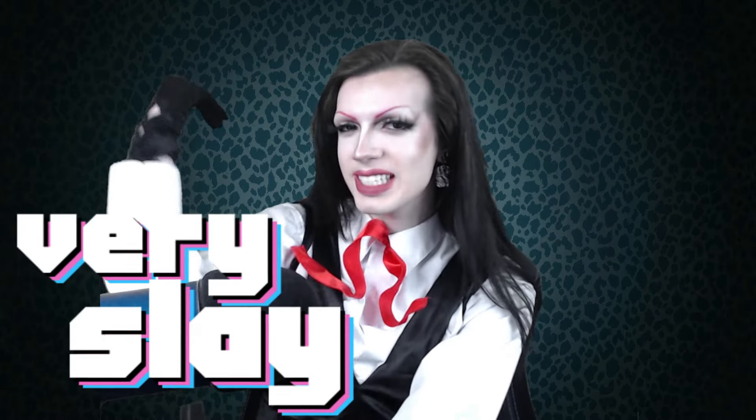Hello, deepest dudes and dolls, I'm Keira Couture, and welcome back to my perfect, precocious, and percolating review show, Larry Slay.